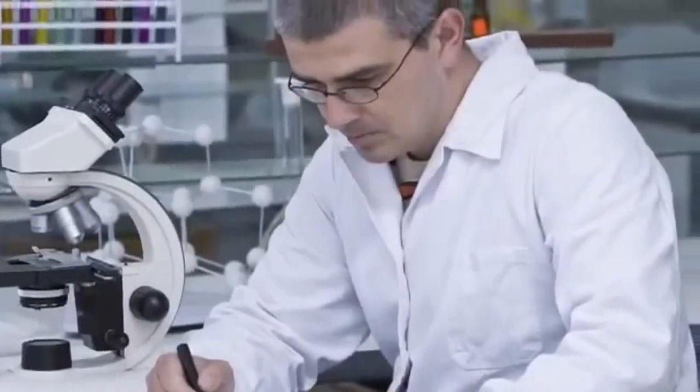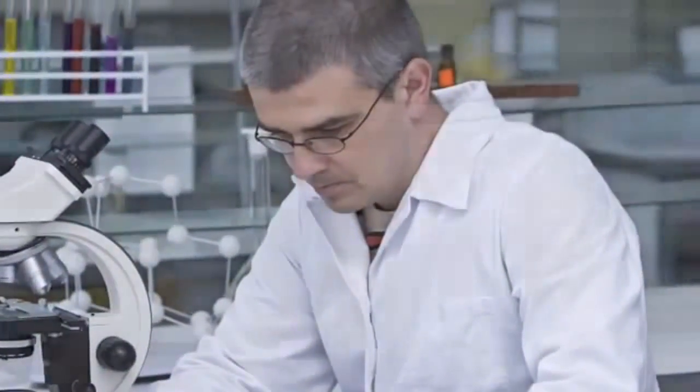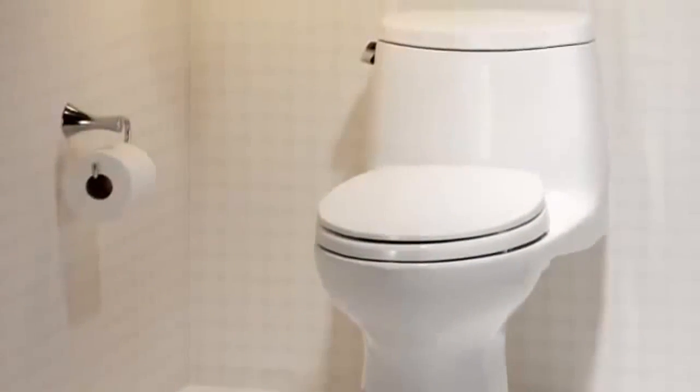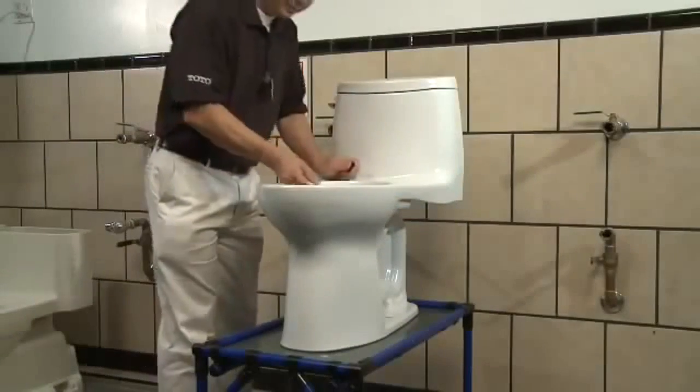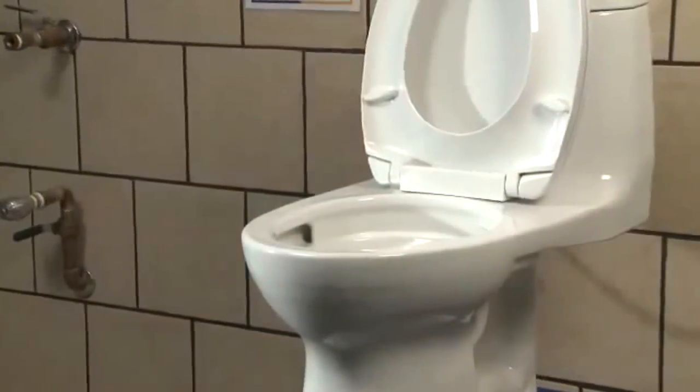At TOTO, flushing technology is a serious science. Quality assurance is foremost. TOTO's series of performance tests are the most rigorous in the plumbing industry. TOTO tests and retests, using more than 10 evaluations, in fact, to validate flushing technologies.